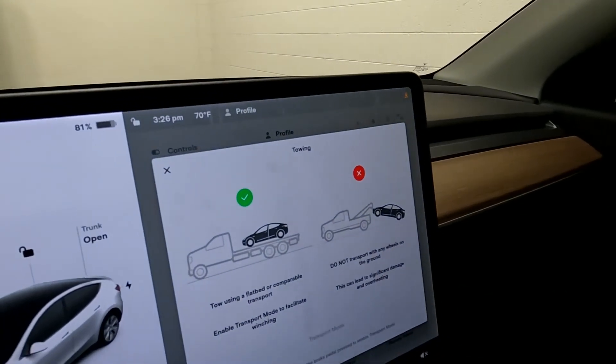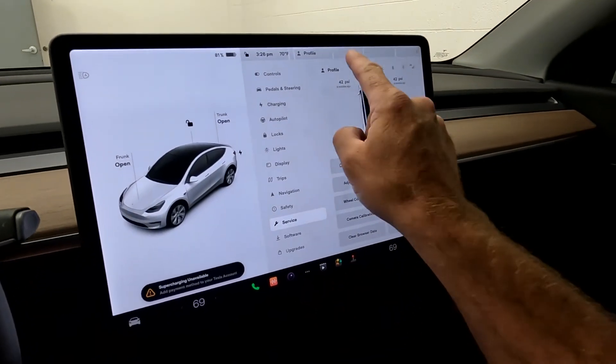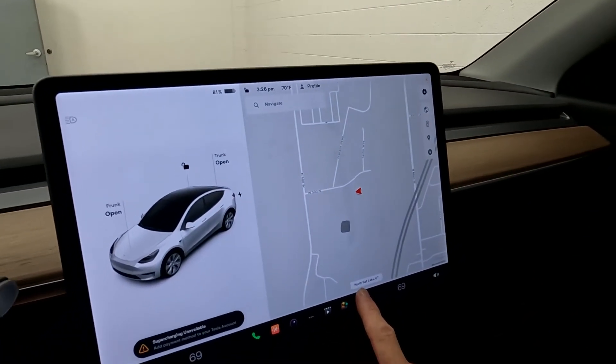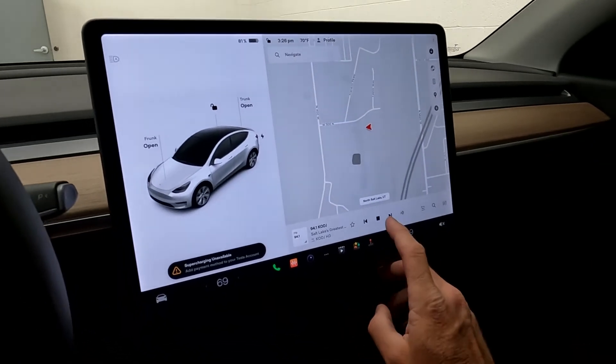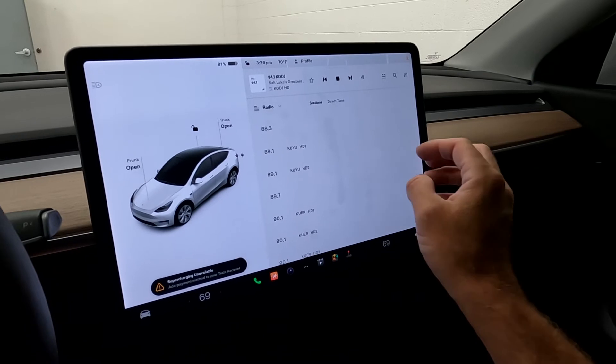You've also got lights, display, navigation, and service. There's your car wash mode, and under towing it teaches you how to tow it — do it like this, not like this. As you come down here, you can see it does have a massive navigation screen.